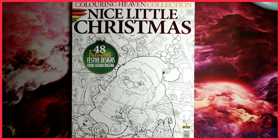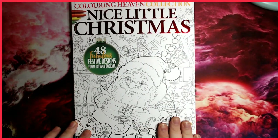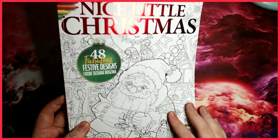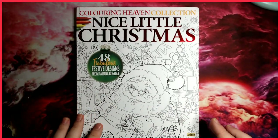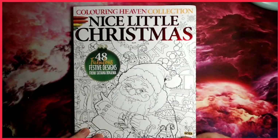This one features 48 fabulous festival designs by Tatiana Bergema, the artist behind the Nice Little Town series. A lot of you have probably seen those on Amazon — she's got quite a lot of books on the market. Straight off the bat on the cover, it is matte and you can colour it. It comes with some nice red foiling, which is usually gold with these specials, but red is a nice colour for the Christmas special.